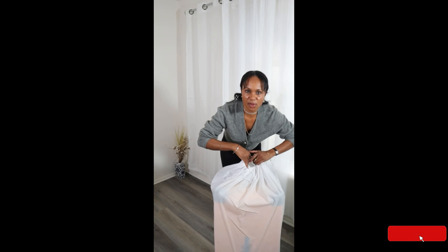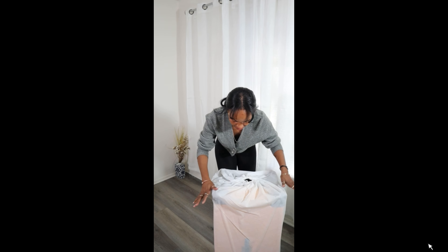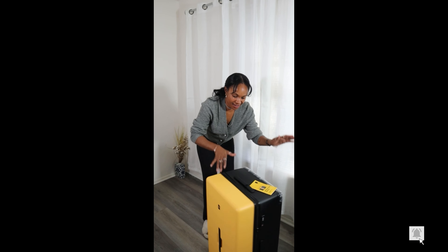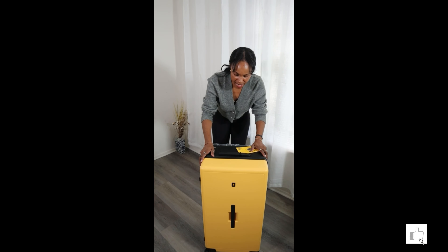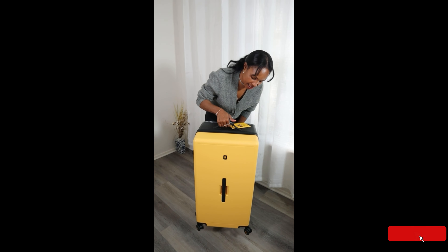But before we get into the review, a portion of this video is in partnership with Level 8 Luggage. If you guys don't know anything about this company, Level 8 Luggage is a bag and luggage company that will elevate every journey. They sent over one of their luggage, the Voyager 30, that I'm happy to share with you guys. They also gave me a discount code for you guys. Everything will be in the description box, so make sure you check it out. Every season is travel season.